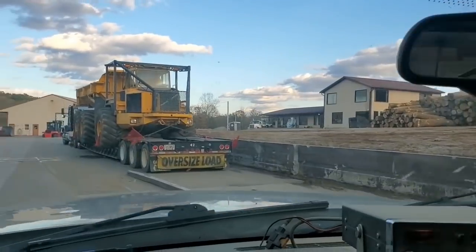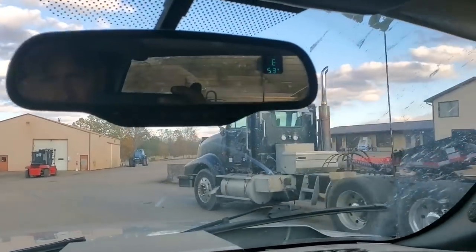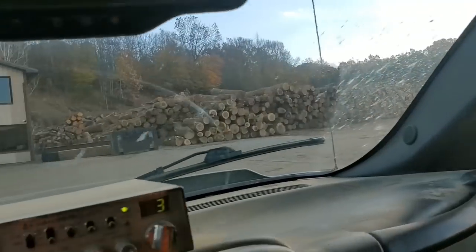All right, this is November the 2nd. It's Saturday evening. Just got in from a move, moving down south. But let's take a trip to the log yard.